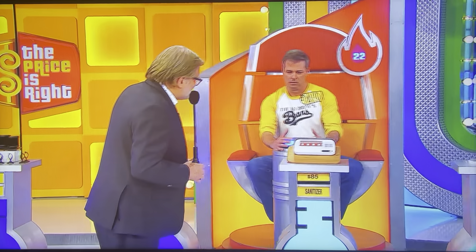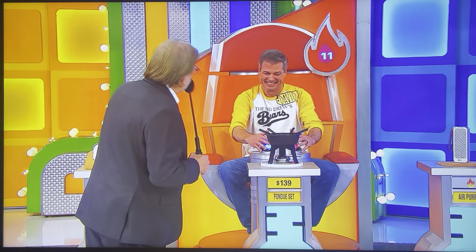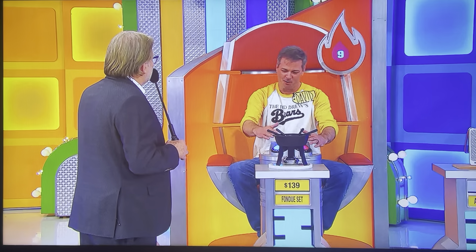Toothbrush sanitizer, $85 — higher or lower? Higher. 15 seconds left. Higher. 13 seconds left. Fondue set, $139 — higher or lower? Lower.